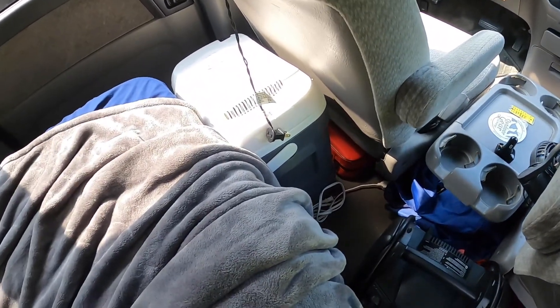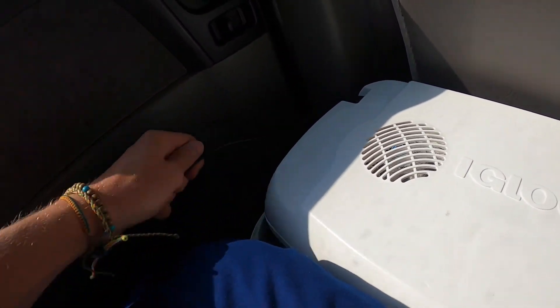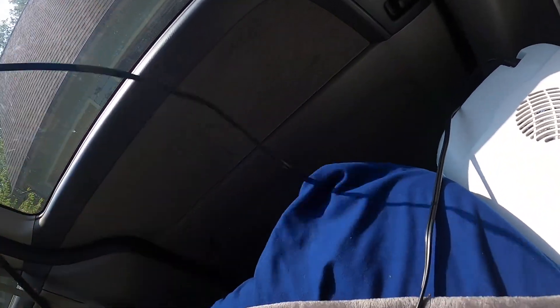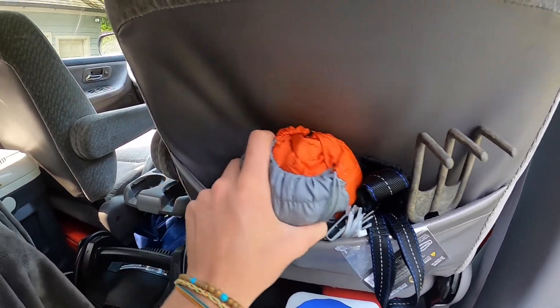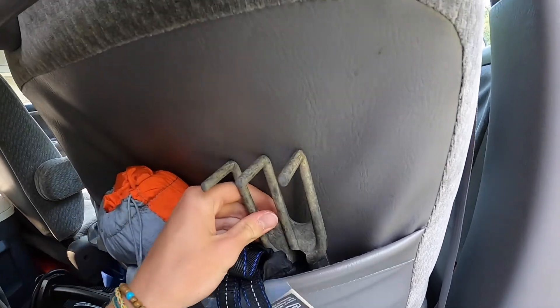Over here I have my Igloo cooler, which has a direct current attachment to the van outlet right in the back. You want to use all the space you can, so in the back I've also got my hammock with straps and a shovel for if I ever need to take a bathroom break in the woods.